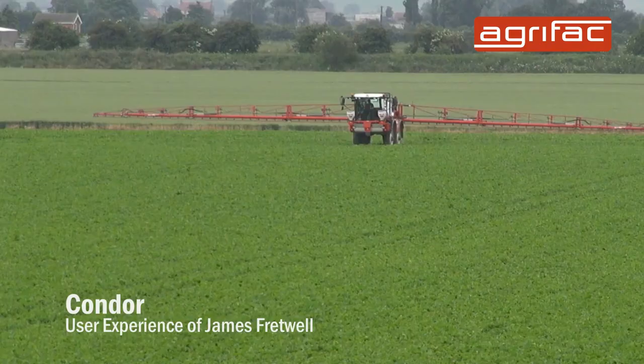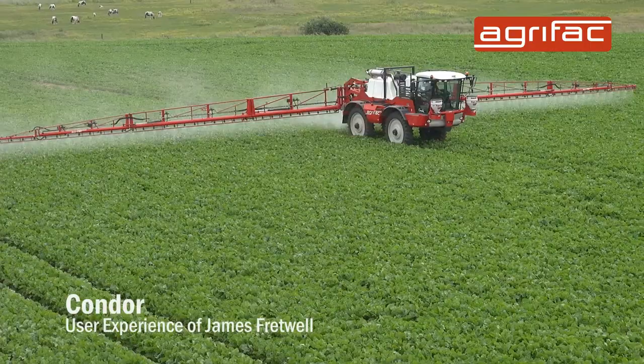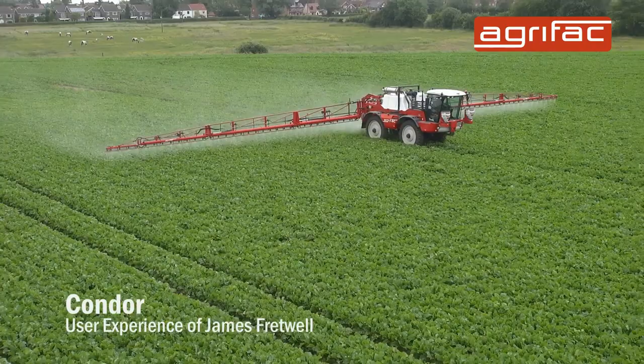The reaction time is very quick, so when you stop and start it's very instant — so when you set off, you press it and you go and you're getting coverage straight away, so you're not missing bits on the edge of the fields, which could potentially get any disease and weeds in.